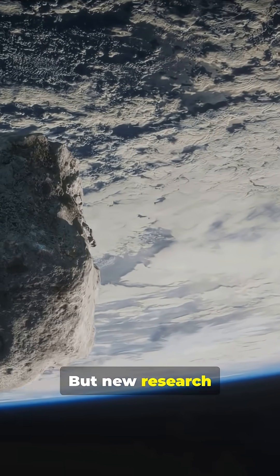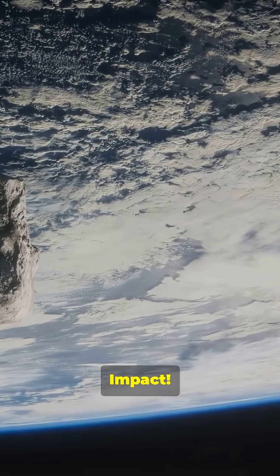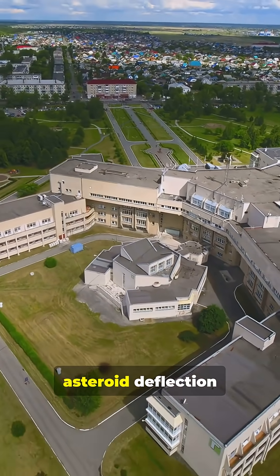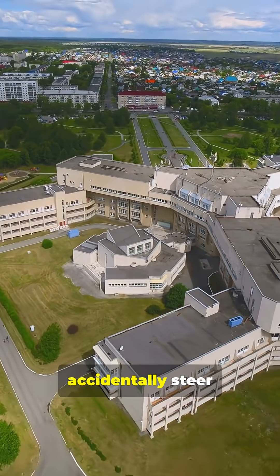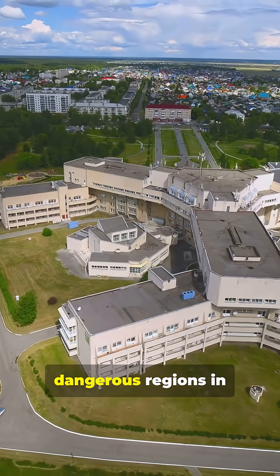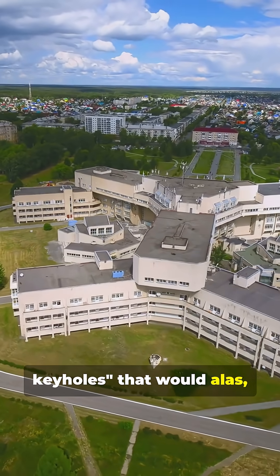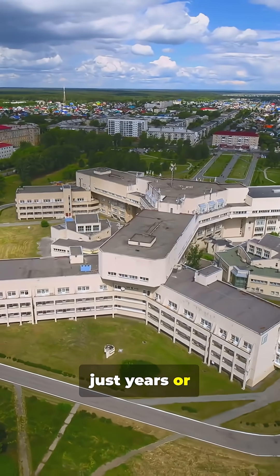But new research reveals a chilling possibility. Scientists at the University of Illinois have discovered that poorly aimed asteroid deflection attempts could accidentally steer space rocks through dangerous regions in space known as gravitational keyholes, that would still mean they hit Earth just years or decades later.